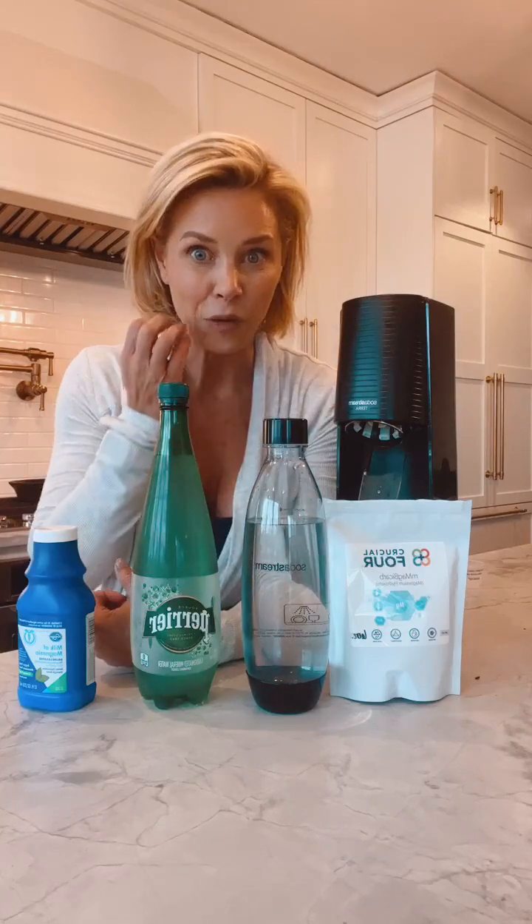Magnesium RBC is one of my recommended yearly labs. You can order it yourself — DM me, I've got a link, it costs about $40 and it's worth the investment. Hopefully you can get your doctor to run it. We want our levels to be 6 to 6.5 — that's optimal.